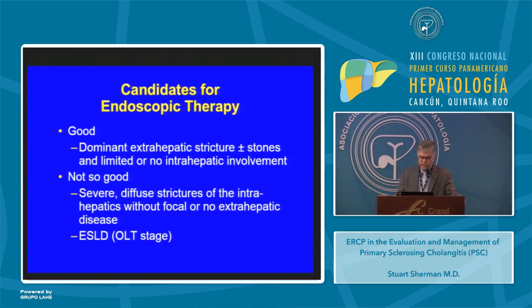Patients who are good candidates for endoscopic therapy are those with dominant extrahepatic strictures with or without stones and limited or no intrahepatic disease. Patients who are not considered good candidates are those with severe diffuse strictures of the intrahepatic biliary tree without focal or no extrahepatic disease. Patients at the liver transplant stage are not considered good candidates.